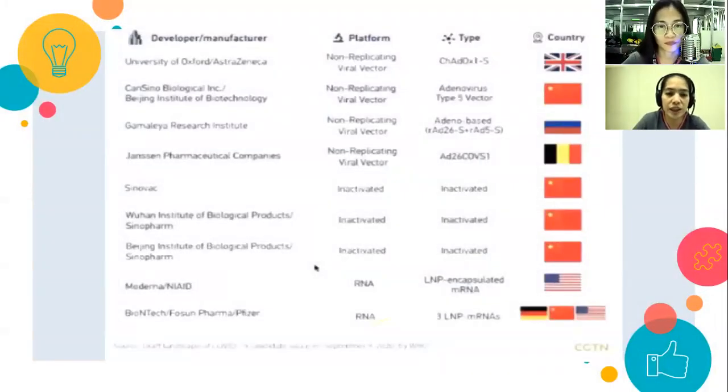On the screen you can see other countries that also developed vaccines, including Sinovac from Wuhan. But the vaccines that reached 95% efficacy in clinical trials are AstraZeneca, Gamaleya, and Moderna.